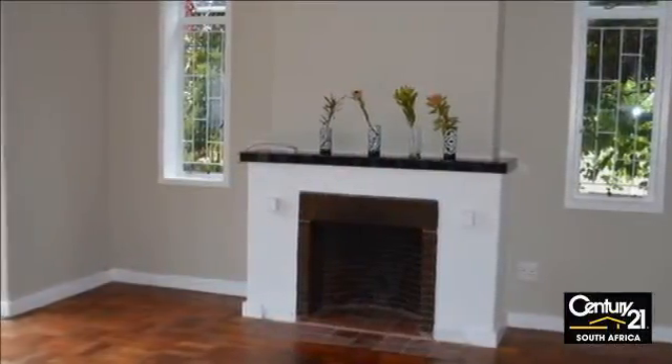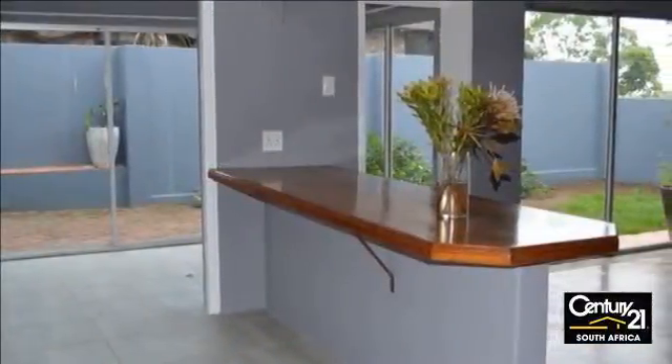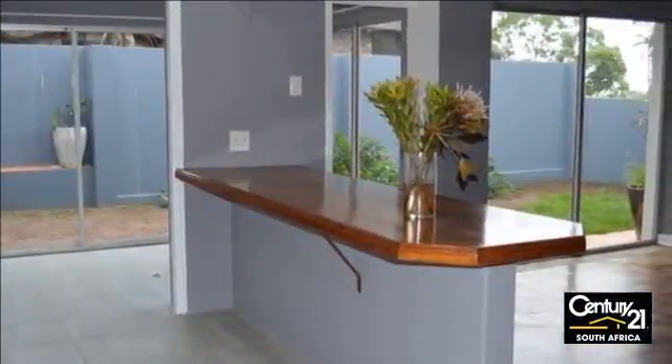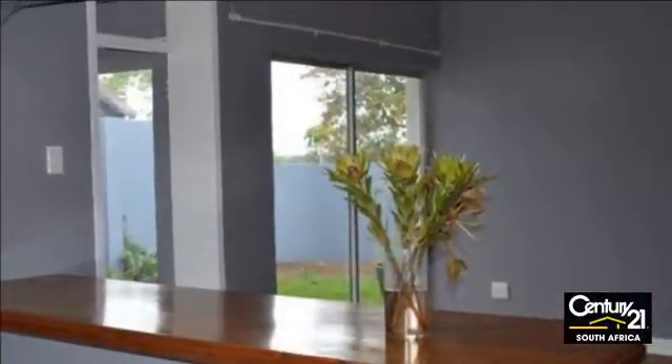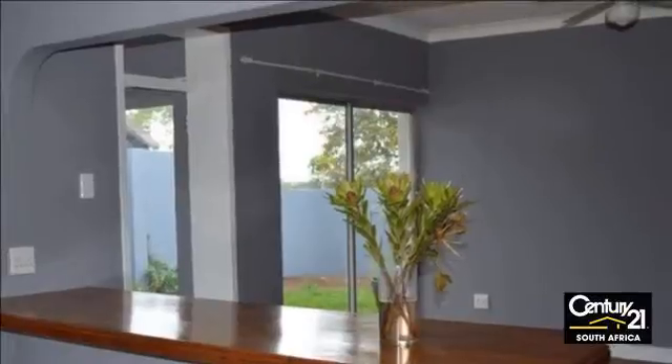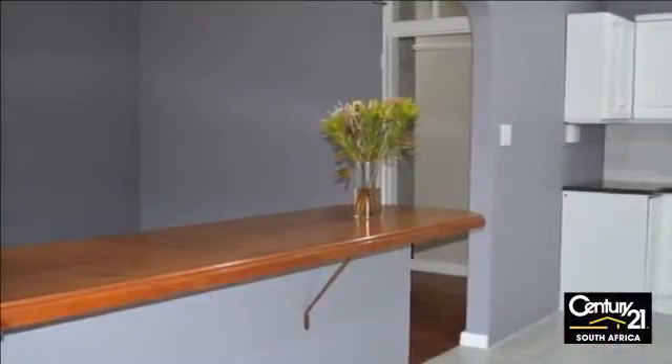This charming three-bedroom, 2.5 bathrooms home with a double garage gives you the best of location as well as a peaceful end-of-day setting. The lovely kitchen and open-plan dining area has a sliding door opening to the braai area. A neat garden is perfect for your fur baby to play and feel at home.